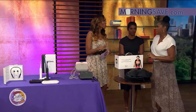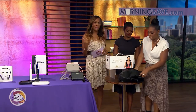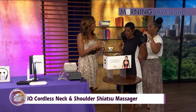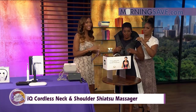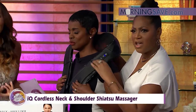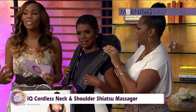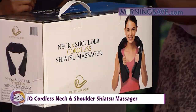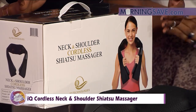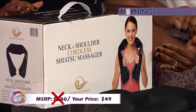This right here is one of my absolute faves, because after working out, we all feel a lot of soreness and tension. This is the IQ Cordless Neck and Shoulder Shiatsu Massager. It's heated massage technology that's going to soothe those muscle aches and pains. It features cordless operation, a unique shaped massage ball for a smooth and gentle massage, and an automatic timer with easy controls. If you were to buy this at regular price, it would cost you as much as $280. But with our Sister Circle Savings, just $49.